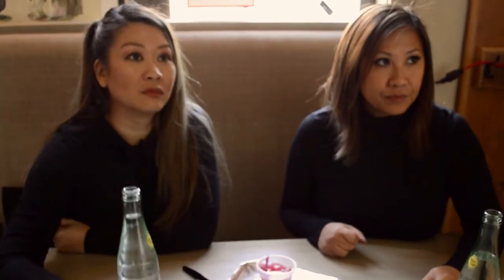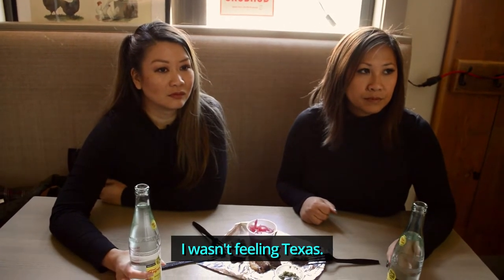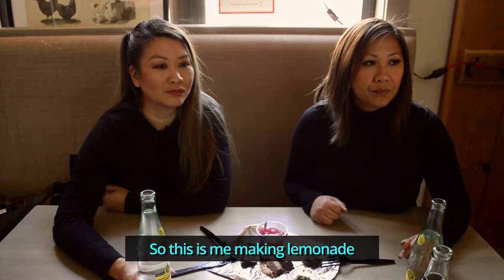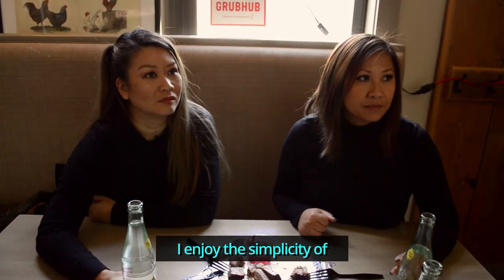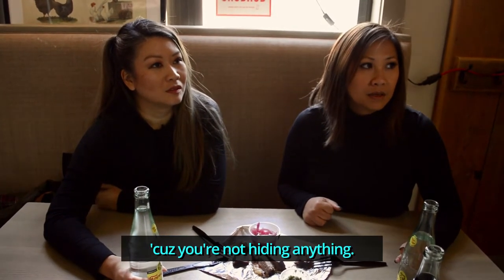How long do you smoke the brisket for? Twelve hours. And that's very much a Texas thing. I'm from Chicago — how did you learn about Texas barbecue? I moved to Texas. Being a Chicagoan, we went to Central Texas about six years ago, and because of COVID we ended up having to come back. So this is me making lemonade. I've never done anything having to do with the restaurant industry — this was just something that I enjoy eating at the food trucks. I enjoy the simplicity of the barbecue. It's religion in Texas. The brisket done this way, you don't put sauce because you're not hiding anything.